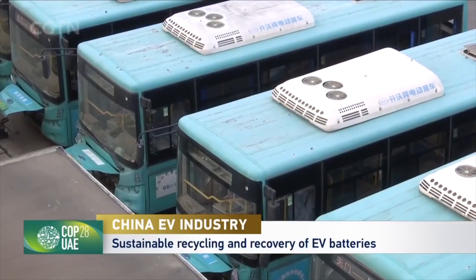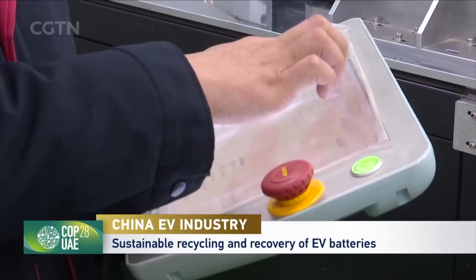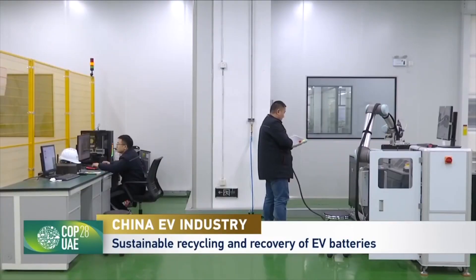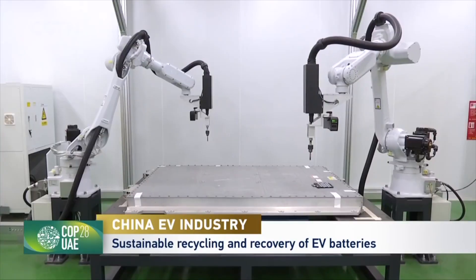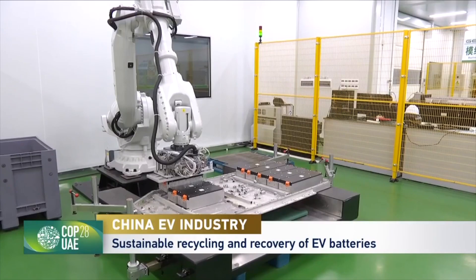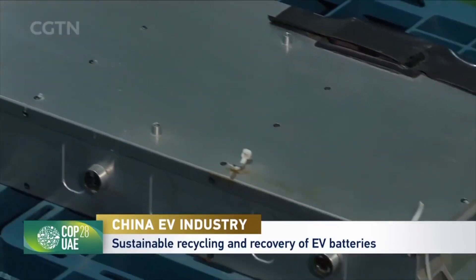With the government's incentive policies, extensive research has been conducted to tackle the challenges of efficiently reusing end-of-life batteries. In the company's laboratory, a newly developed intelligent device has mastered dozens of battery pack varieties, transforming them into several individual battery modules.